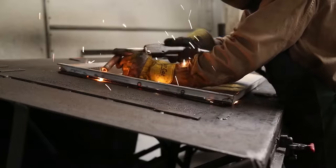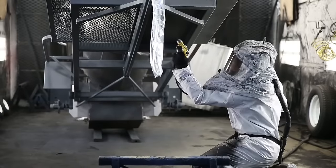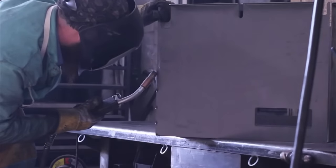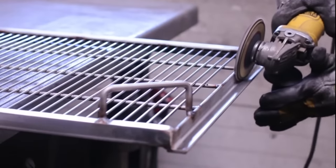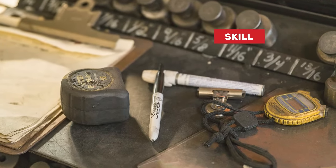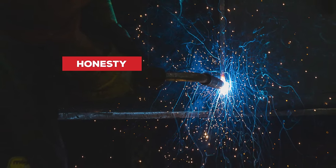At Meadow Creek, we believe it takes more than raw steel and cool machines to build a grill or smoker. That's why every piece of Meadow Creek equipment is handmade in a culture of integrity — a rich tradition that values skill, sticking with the job until it looks like natural talent, and honesty, following through on our promises.